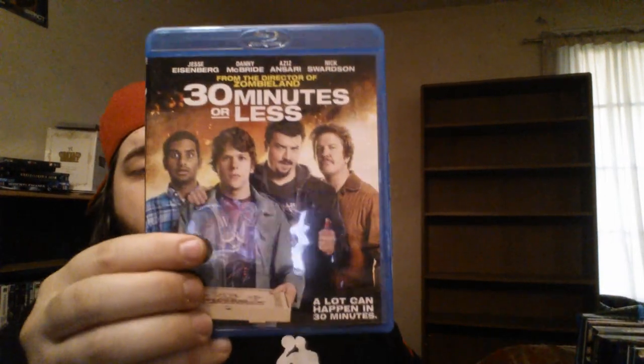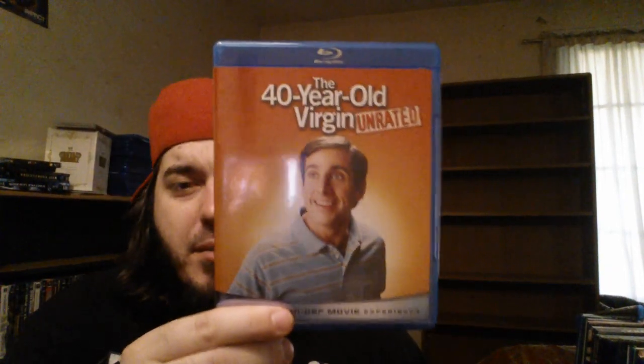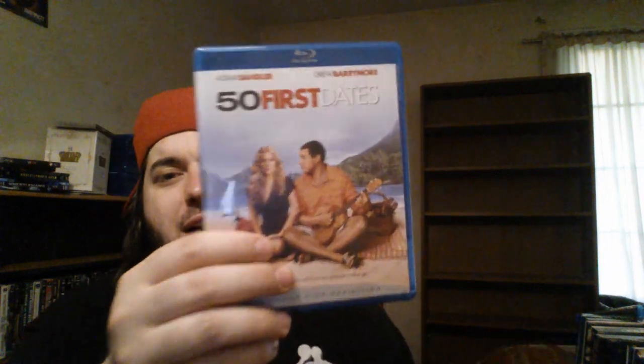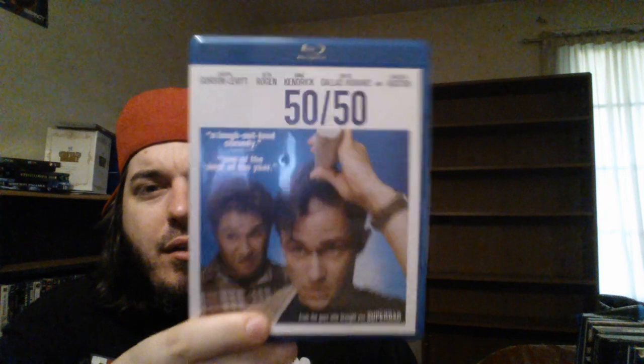30 Minutes or Less — hilarious movie, it's worth getting the Blu-ray for the video commentary with all four of those guys. 40 Year Old Virgin — all I'm going to say is 'her boobies felt like bags of sand.' Steve Carell is priceless. 50 First Dates — nice little rom-com. 50/50 with Joseph Gordon-Levitt and Seth Rogen — really enjoyed this one, it'll make you cry and make you laugh. That's how you know you've got a good film.